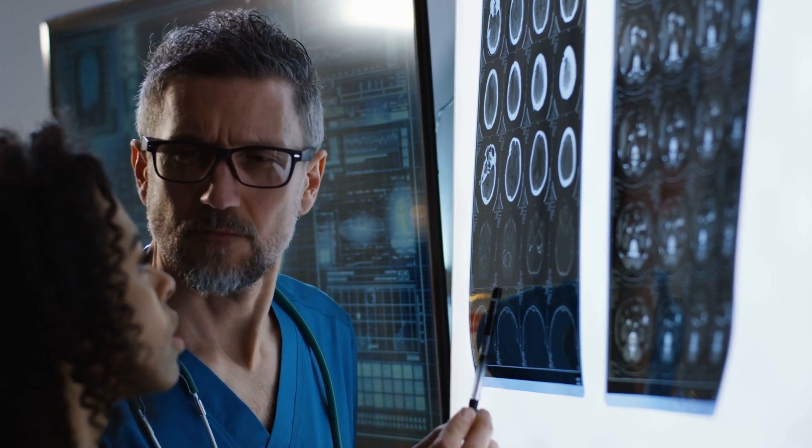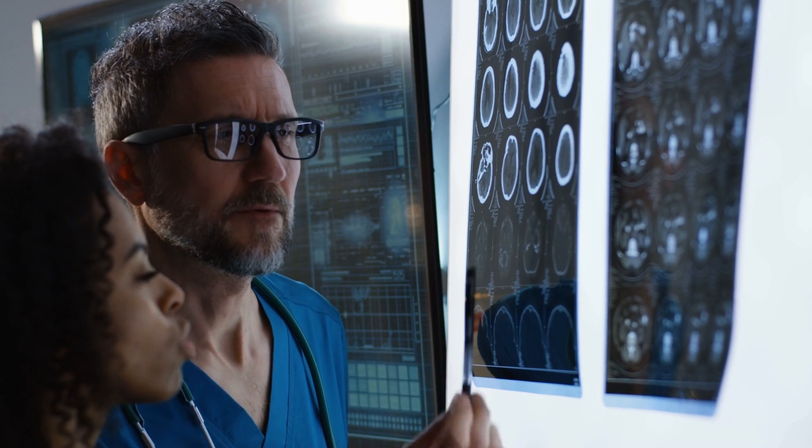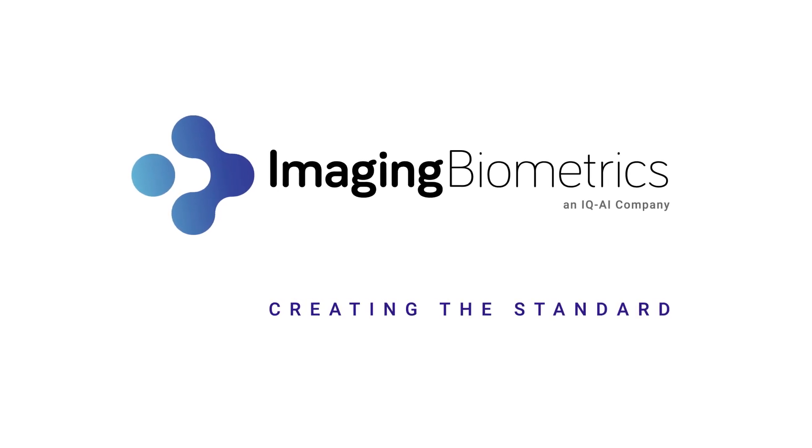Imaging Biometrics Quantitative Imaging can provide doctors with a better view of what is truly going on, eliminating guesswork and allowing them to provide better treatment options. Ask your doctor about how Imaging Biometrics can help them and you.